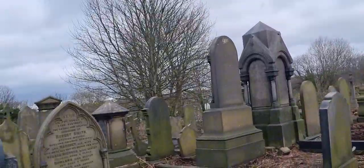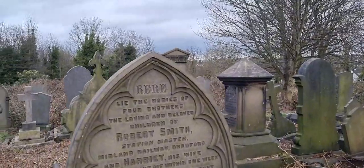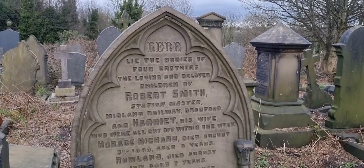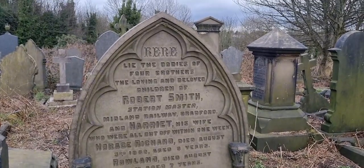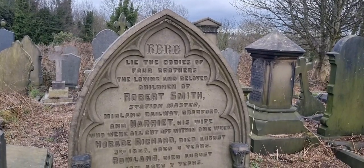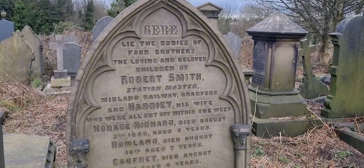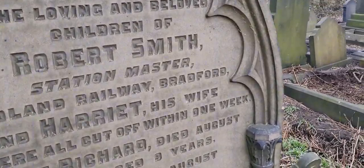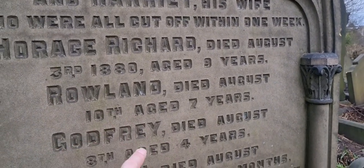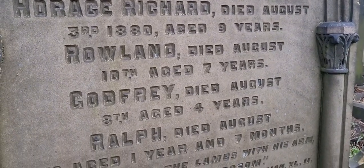Every grave has a story, of course. Look at this one: 'Here lie the bodies of four brothers, the loving and beloved children of Robert Smith, station master, and Harriet his wife, who were all cut off within one week.' That's crazy — look at this: August 3rd 1880, August 10th, August 8th, August 3rd. Wow.